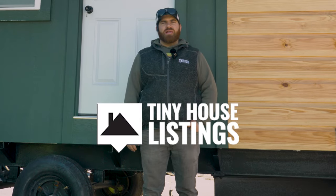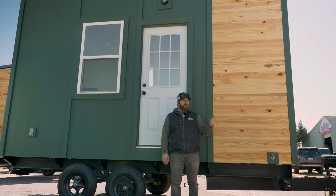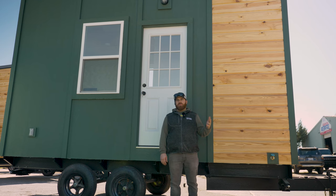Hey everybody, I'm Gabe Gentile, production manager here at Tiny House Listings. Just wanted to bring you back for another update on some of the new products and styles we're doing here at the warehouse.